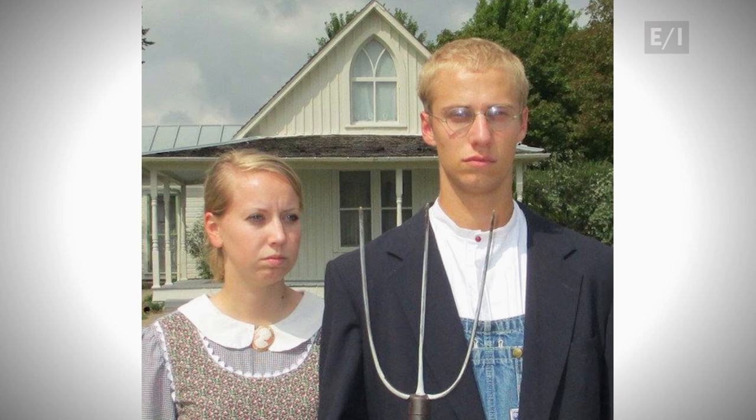American Gothic is on permanent display at the Art Institute of Chicago. For Art Smart, I'm Katie.